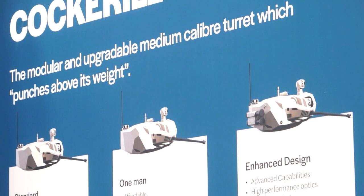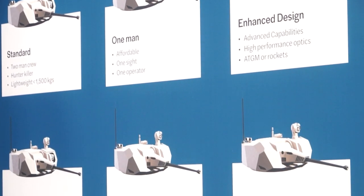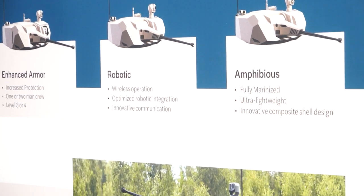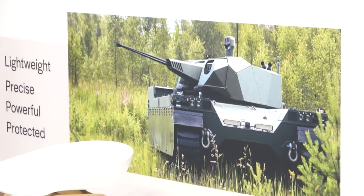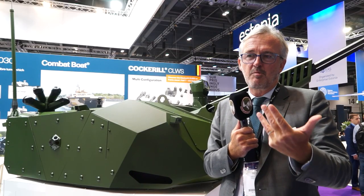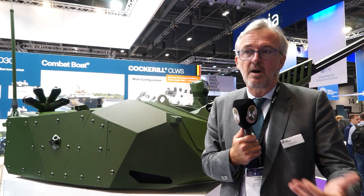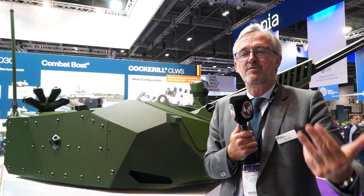Commercially, we see the 1030 as the ideal solution for the medium caliber, for the Mark 44 stretch cannon. We're able to go to 70 degrees elevation, which gives it capability in the counter-UAS field. With the new types of ammunition coming from the American company NGIS — burst and future proximity fusing — we'll be able to add that capability to the turret, thanks to the high elevation that we can offer.